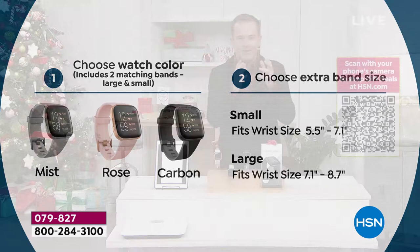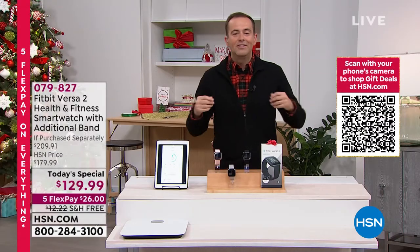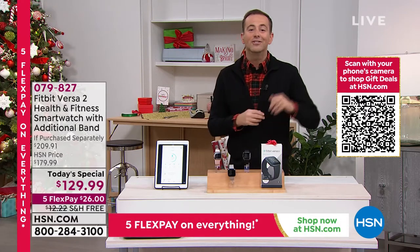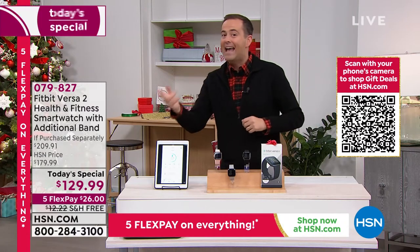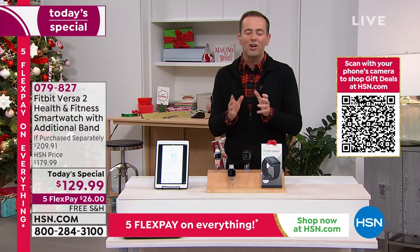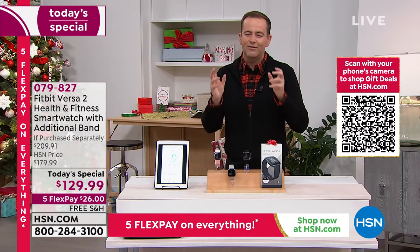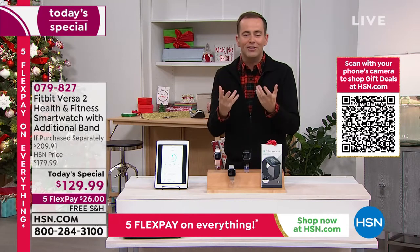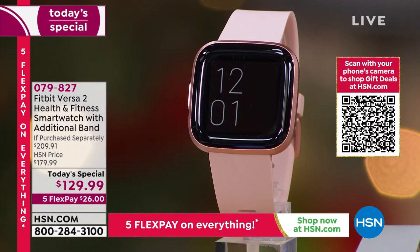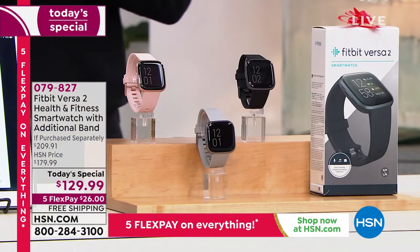This fitness tracker will count your steps, calories, track your sleep, and serve as a swim tracker. It tracks your blood oxygen levels, gives you alerts, notifications, music, and texts. Battery life is unrivaled at this price point — over six days. The beautiful organic LED screen is vivacious in color and clarity with an always-on display. And Alexa is built right in as your digital assistant.